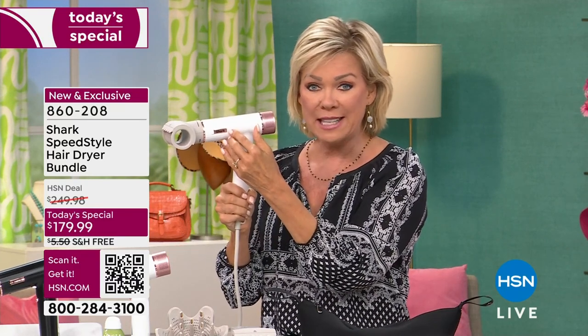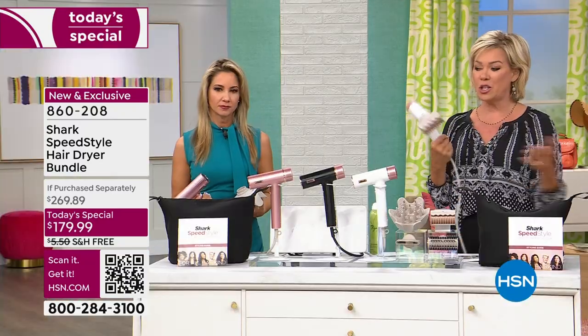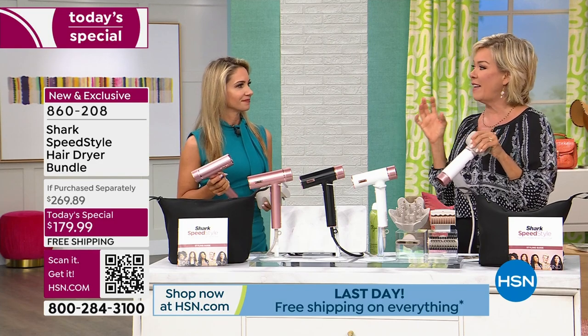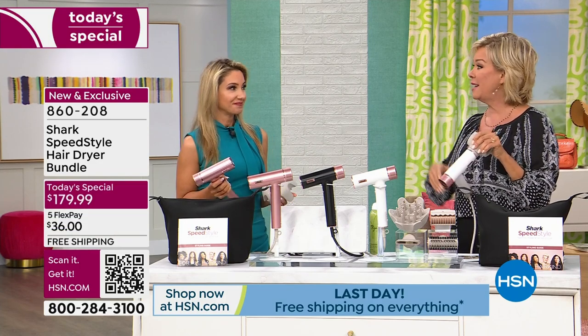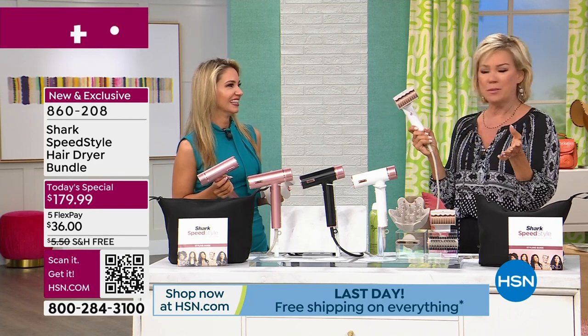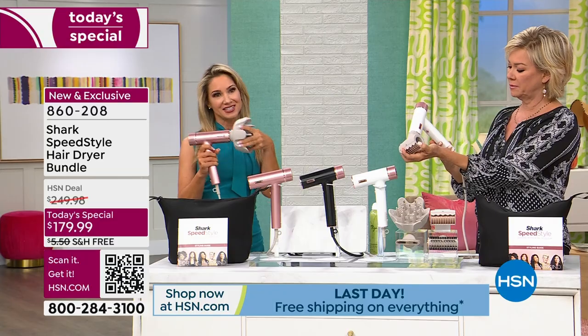It's today only, under $200, whereas the bundle — if you got this in retail — just the SpeedStyler alone is $199 without the attachments. We're doing $20 off that price and then giving you four attachments, the travel bag, and all the instructions on how to use this to create those beautiful salon looks every single day. I just love the idea of having healthier hair, still getting that look — guilt-free. And the fact that the technology inside can read all those things kind of blows my mind. It is truly magical, just like that Rapid Gloss Finisher. I want to touch on the De-Frizz Fast Diffuser.